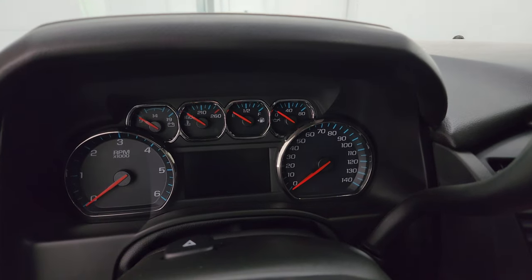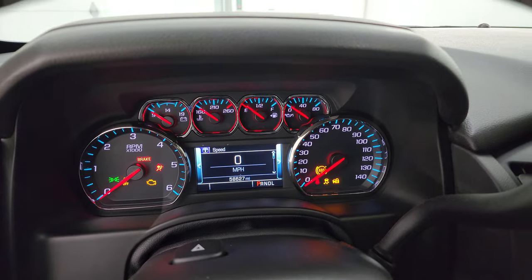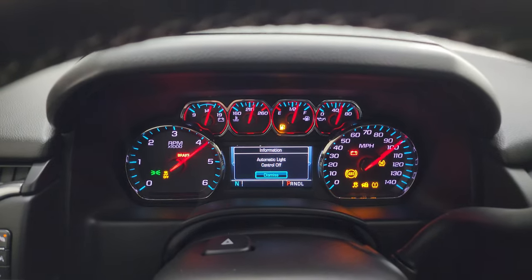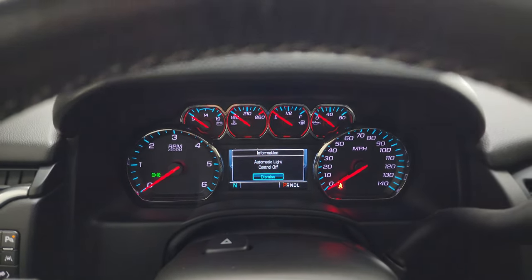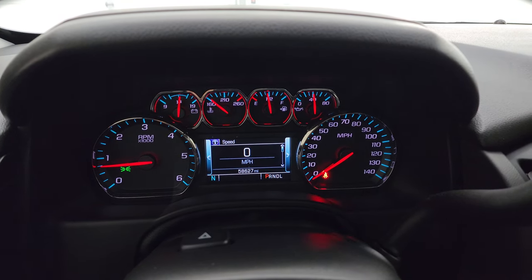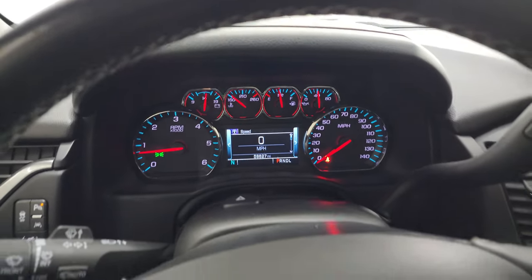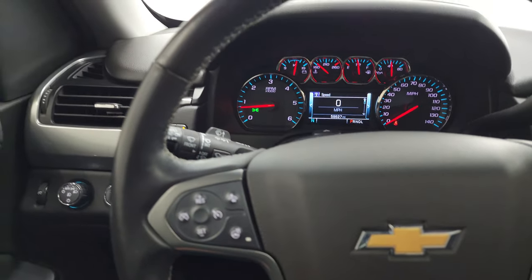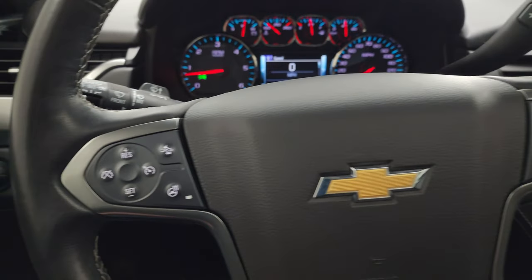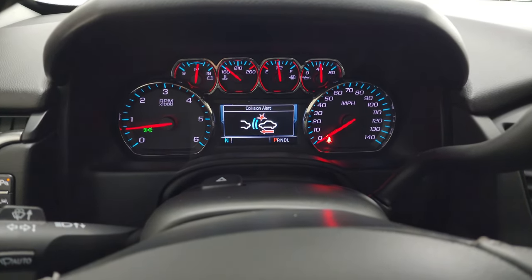It starts right up — no check engine lights or anything like that. You can see this one has the digital speedometer with 58,627 miles on it, and a compass display. The instrument cluster is very nice and clean. It comes with the heated leather-wrapped steering wheel — no rips or tears on there. Bluetooth and information center controls are on the right, cruise controls on the left, heated steering wheel controls, and forward collision warning adjustment.